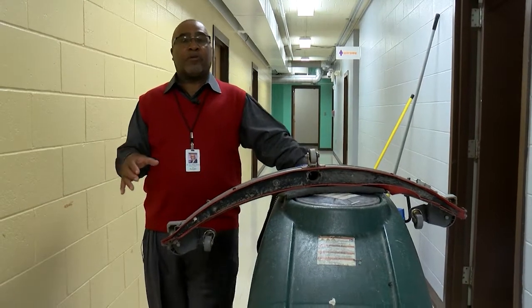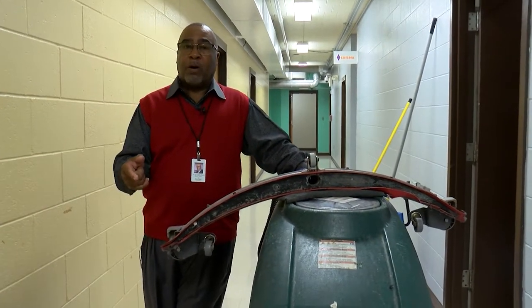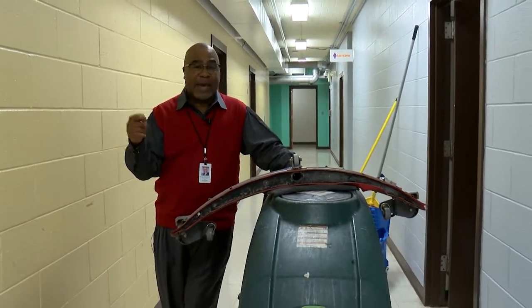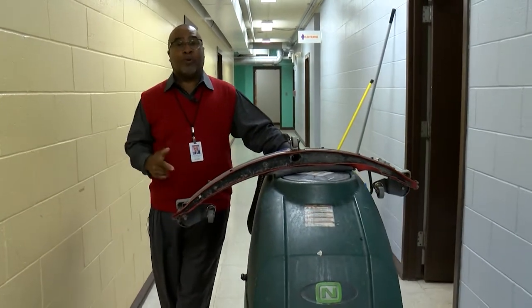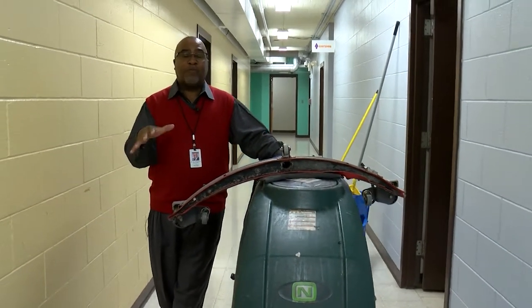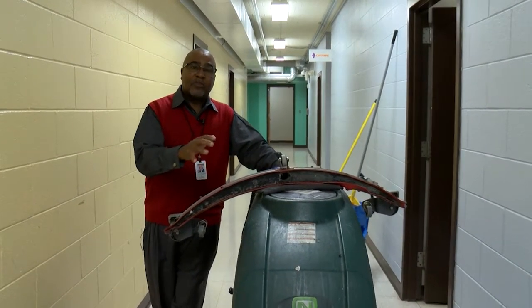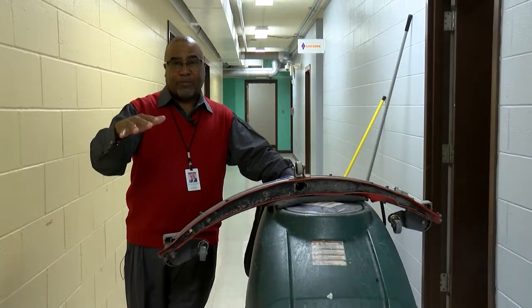These floors are literally almost 30 years old — a lot of our floors have been here almost since 1979, the completion of the original building. These are the same floors. This is the type of equipment that's needed to maintain these floors at a lustrous level.